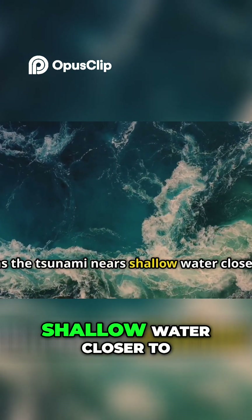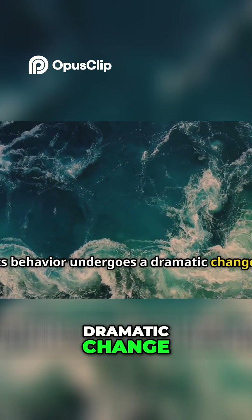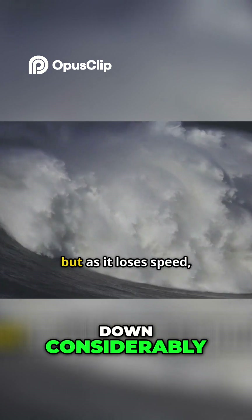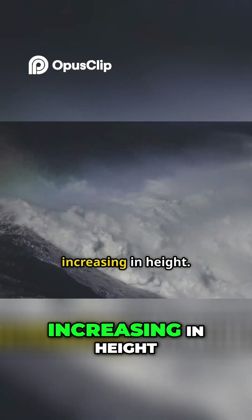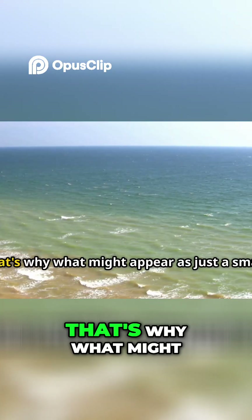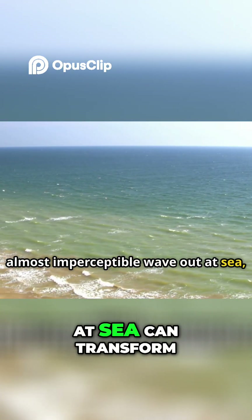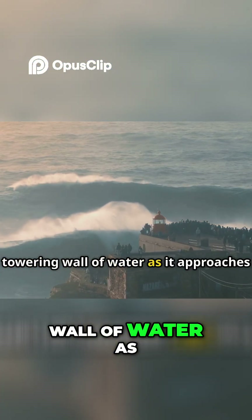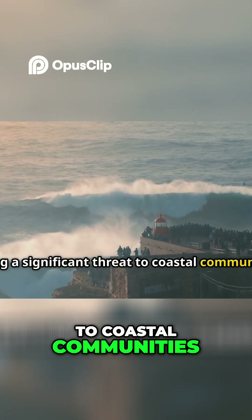However, as the tsunami nears shallow water closer to the coast, its behavior undergoes a dramatic change. The shallower water causes the wave to slow down considerably, but as it loses speed, it simultaneously grows taller. That's why what might appear as just a small, almost imperceptible wave out at sea can transform into a giant, towering wall of water as it approaches the coast, posing a significant threat to coastal communities.